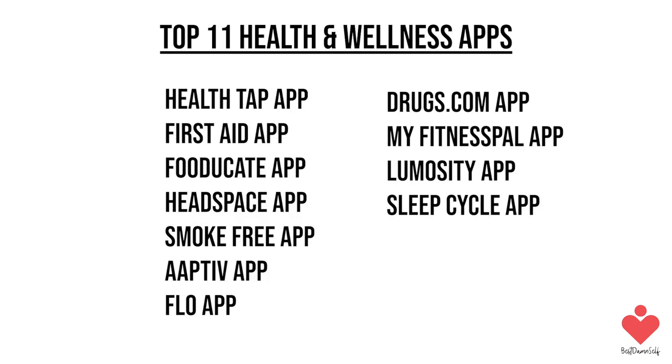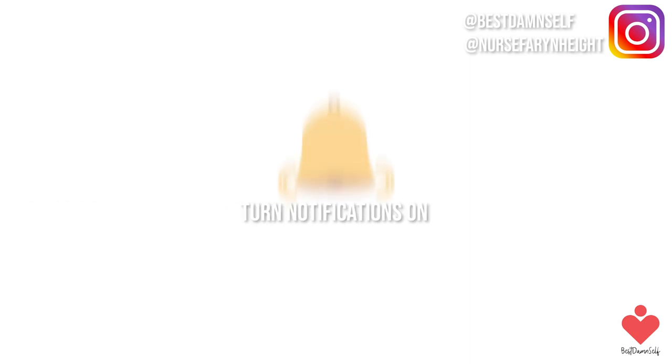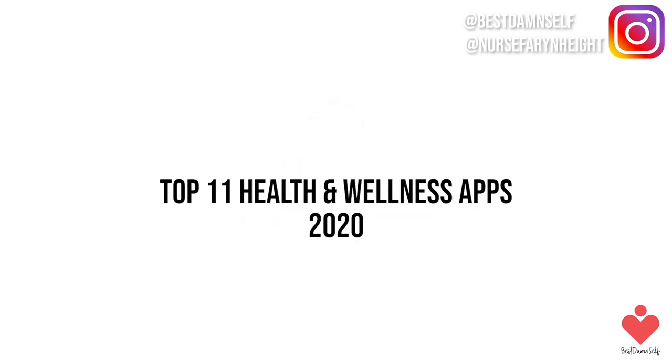Alright guys, those are the top 11 health and wellness apps that you can use to improve your life daily and to become your best damn self. I hope you enjoyed these apps. Leave a comment below and let me know what apps you use in your day-to-day life to keep you going. Make sure you subscribe below if you haven't already, and turn your post notifications on so you will be notified every time I post a video. I'm Nurse Fahrenheit, signing out.